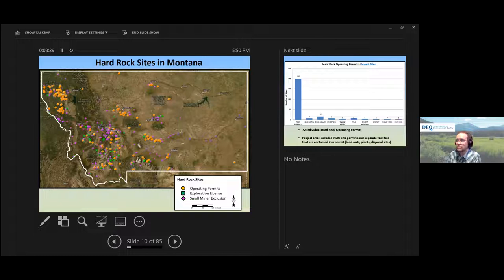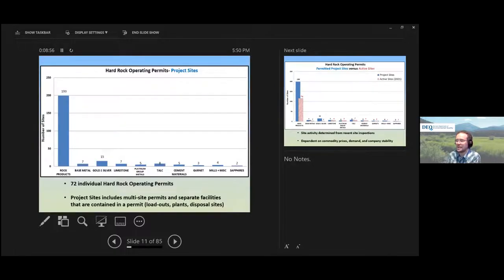When we do our annual inspections, we try to cover as many of these sites as we can. We're all based here in Helena at the capital, so there's quite a bit of driving — Montana is a very large state. There are only six of us in our section to cover all of these sites, so we definitely have our work cut out for us.